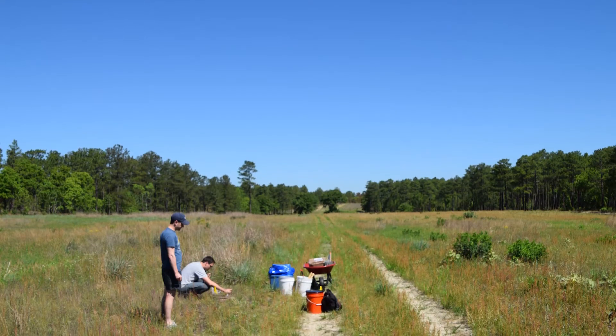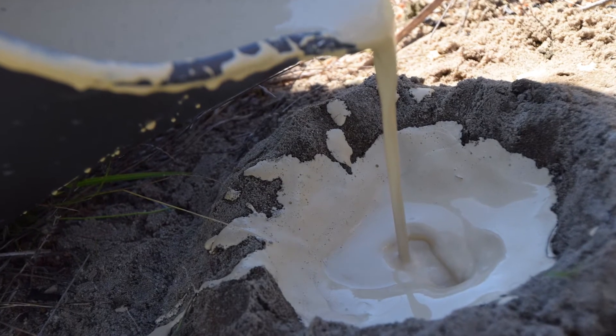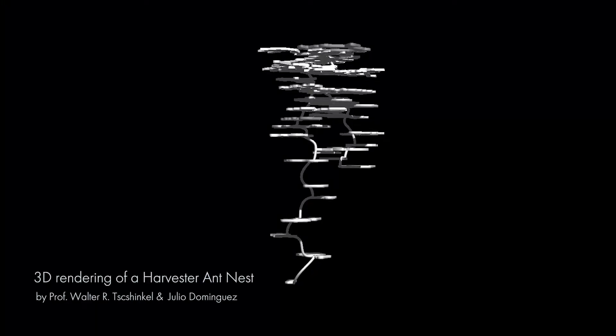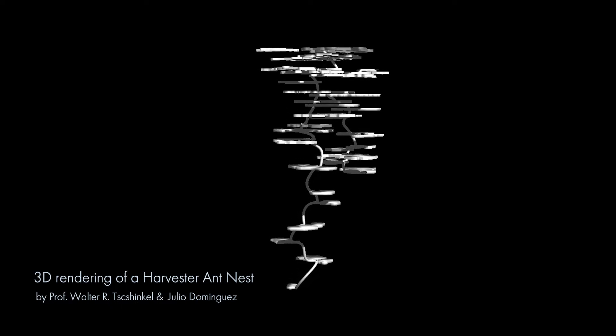You went out in the field with us to make the cast of the ant nest that's incorporated in your piece. That's one of the coolest parts of doing this kind of research — we can go out into a forest, pour dental plaster down a hole this size, and come out with this crazy complex structure that these animals built, that was completely outside of our view before that.